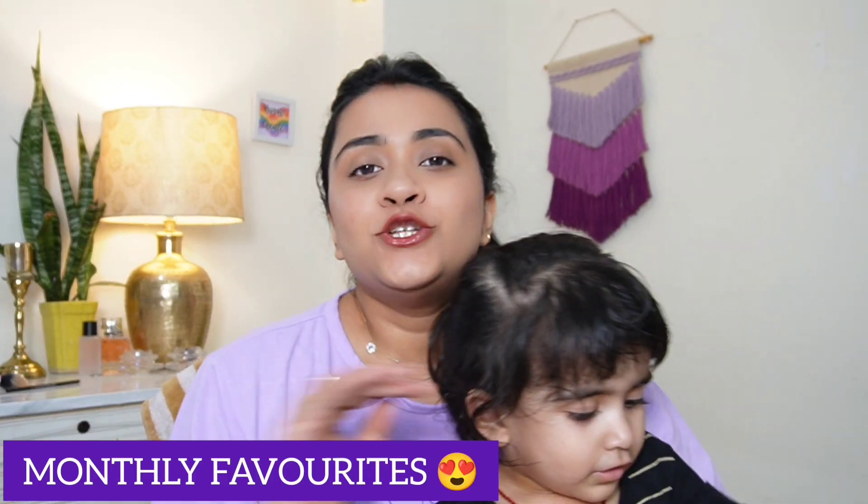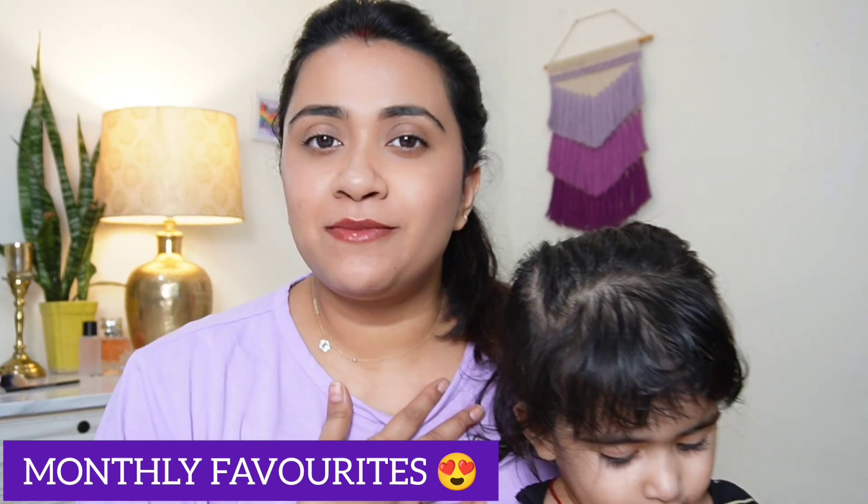Hi guys welcome back to my channel, my name is Priyanka and welcome to another video. Today I am going to show my monthly top 10 favorites which in July has been in my heart and in my mind. I am going to enjoy it and today I am going to show you what it is. The first favorite you are seeing is my yearly favorite, which I will show you in every video.